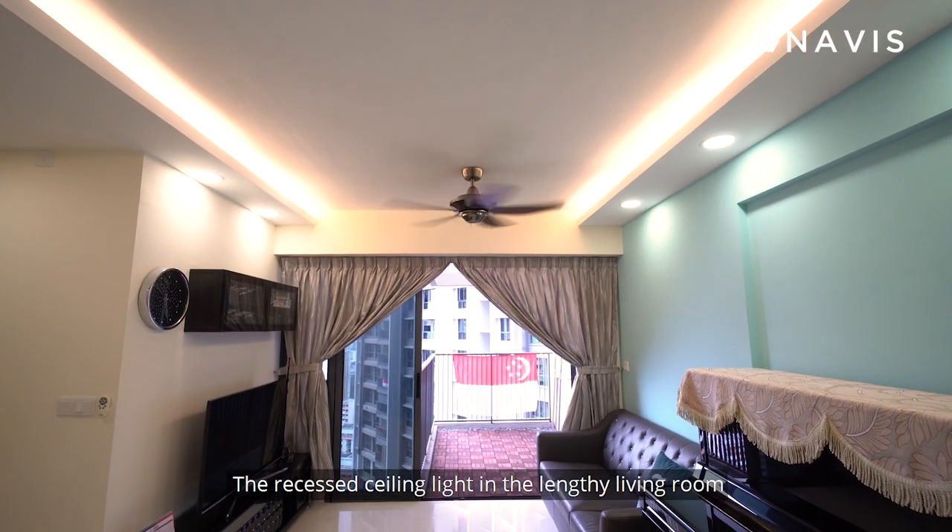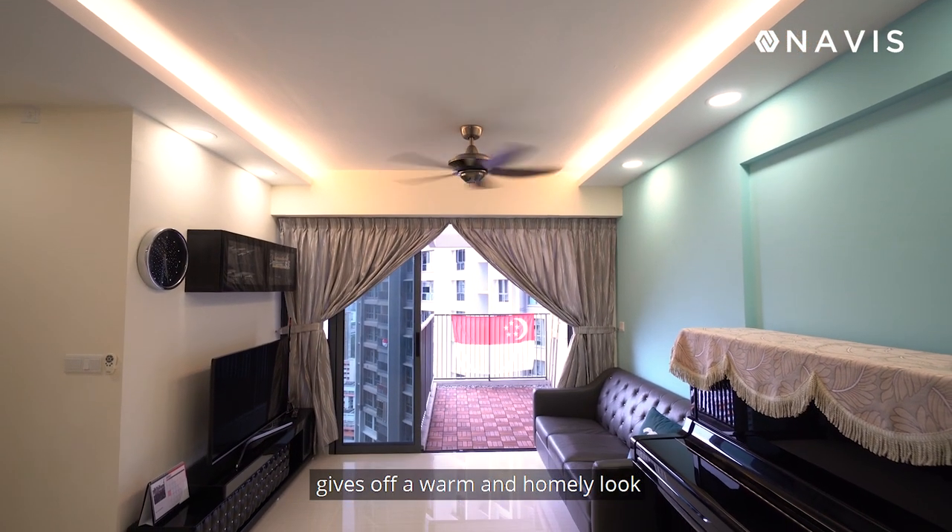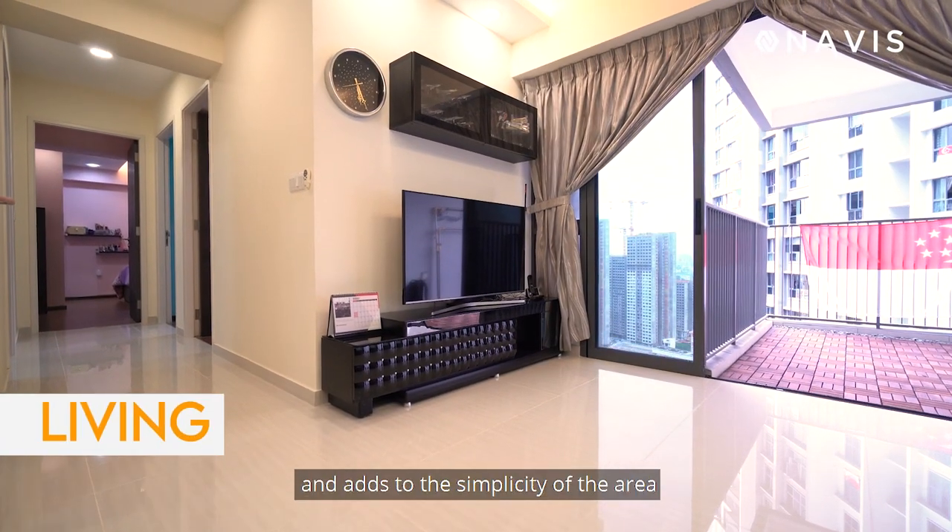The recessed ceiling light in the lengthy living room gives off a warm and homely look and adds to the simplicity of the area.